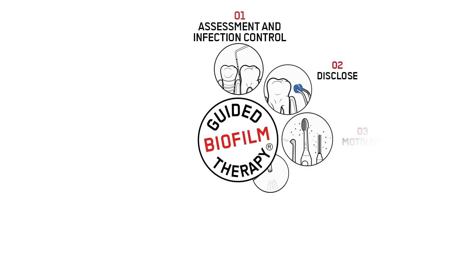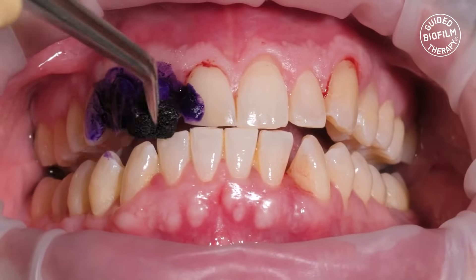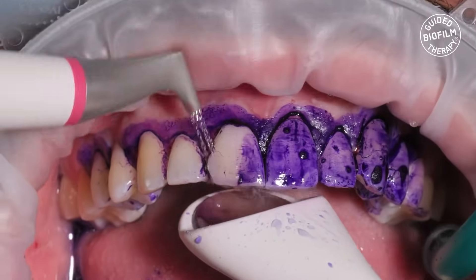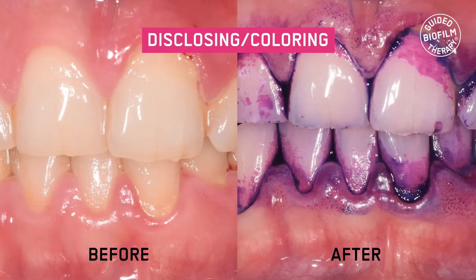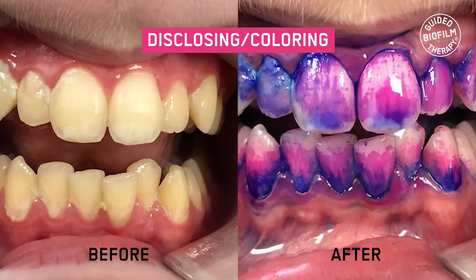GBT, on the other hand, is a more comprehensive approach to dental cleaning that uses advanced technology to detect and remove even the invisible bacteria and biofilm that can cause oral health problems. Let's see the main differences.